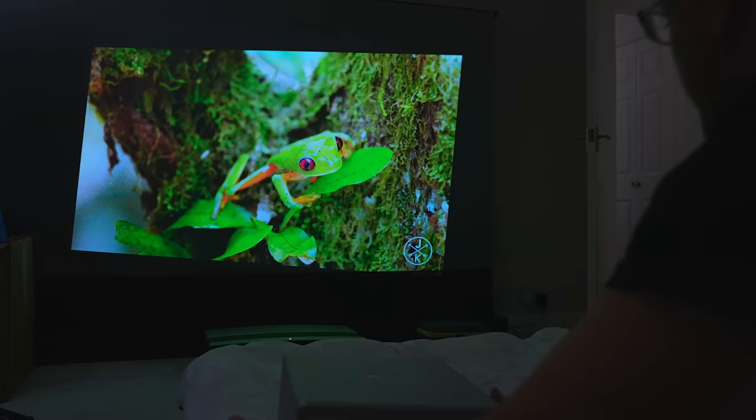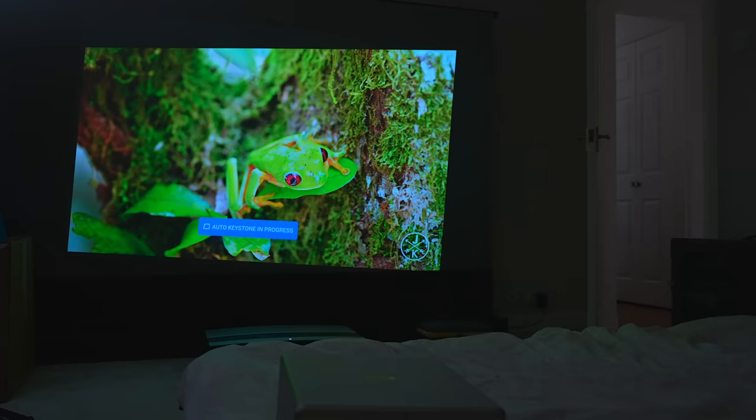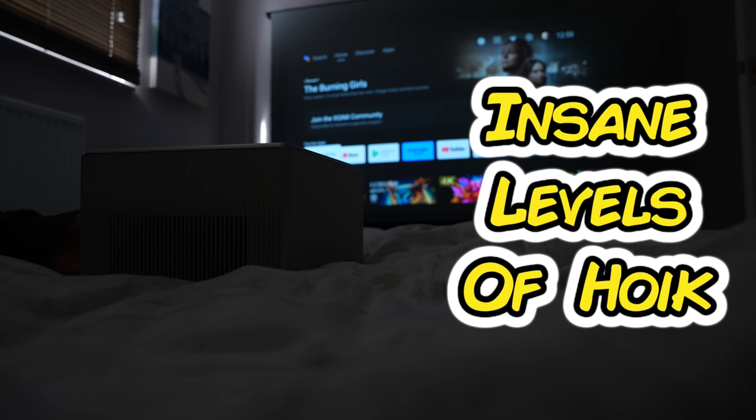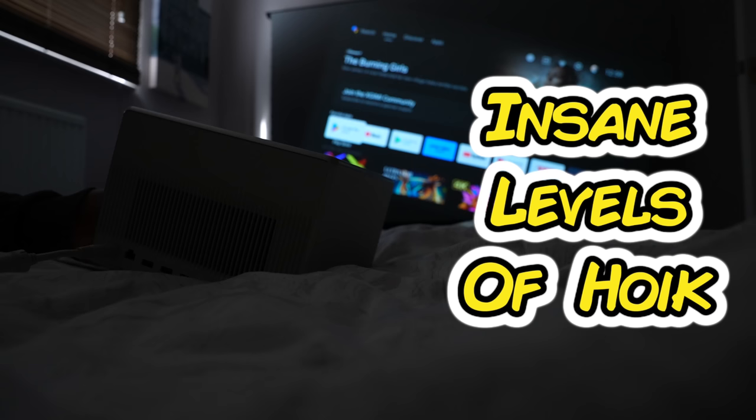Because the automatic keystone is so good, you don't have to mount it to the ceiling either. You can stick it to the side of the room. You can almost hoick it anywhere. This means that getting a square picture is easier than turning Anakin Skywalker to the dark side. It's just very easy.